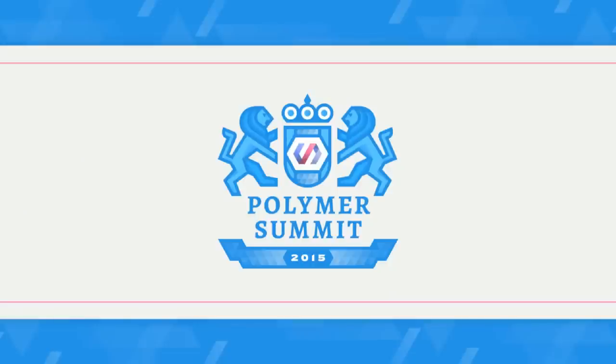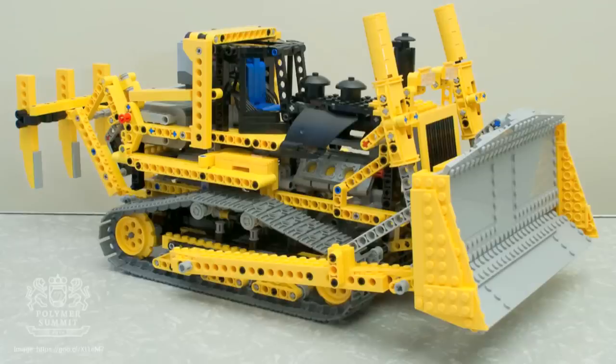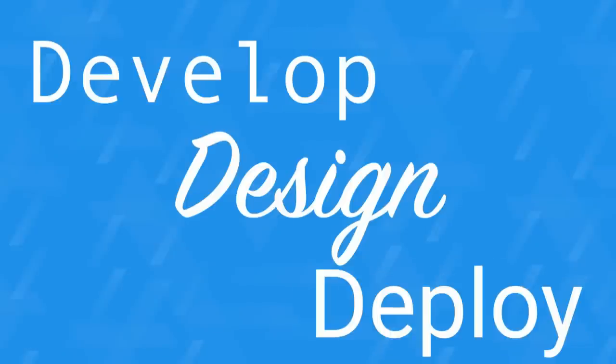Web components and the Polymer library have come a really long way. It's being used in production on some of the biggest sites on the web, with enormous momentum and investment. Today's conference is going to be all about building things — a developer conference through and through. We'll be touching on three main themes: develop, design, and deploy. How you build end-to-end applications, make your apps look and work great, and ensure your app is fast and production ready.